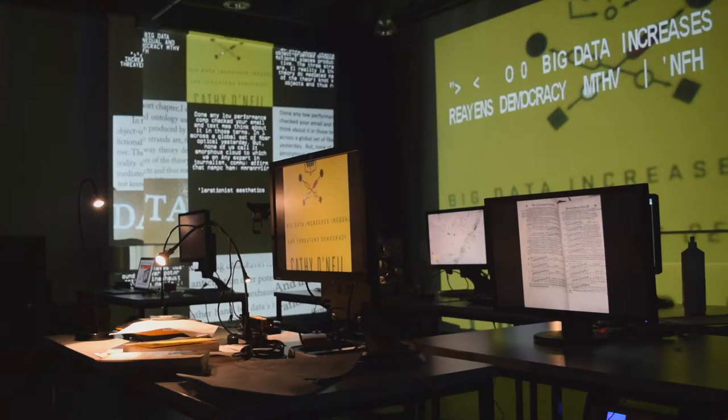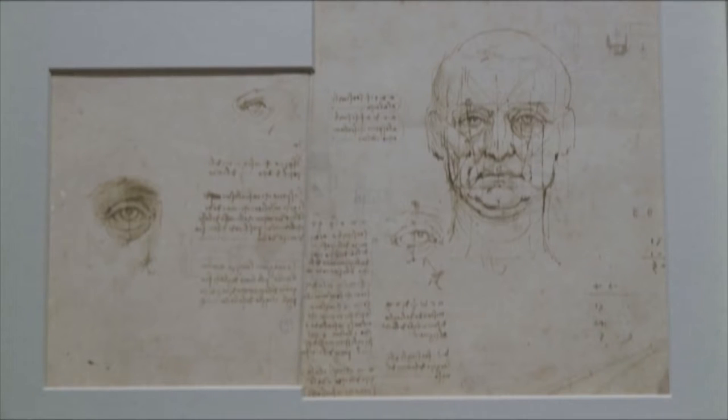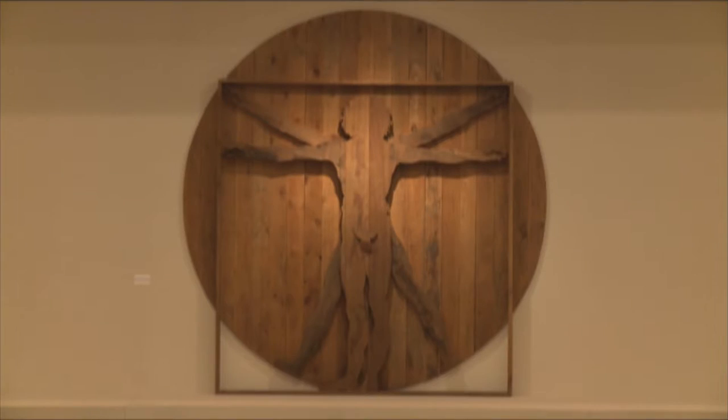Can artists and scientists work together, giving each other new ideas? Will we see a new Leonardo da Vinci of our time? The FEAT project wants to embrace this challenge.